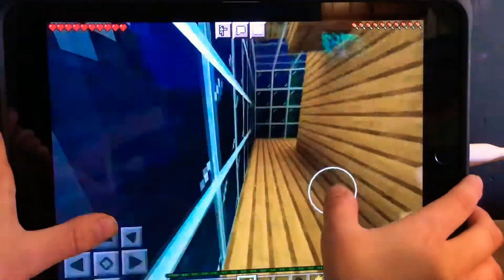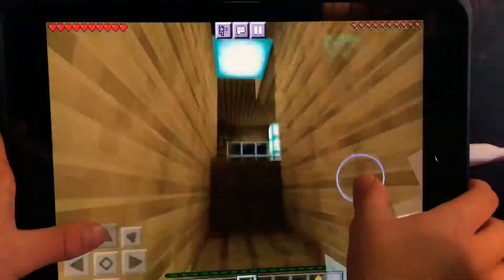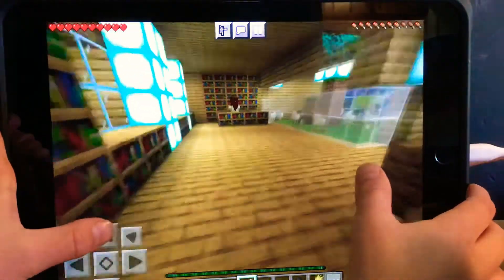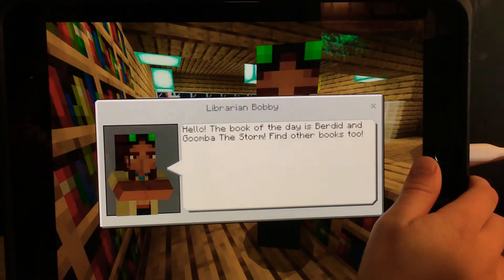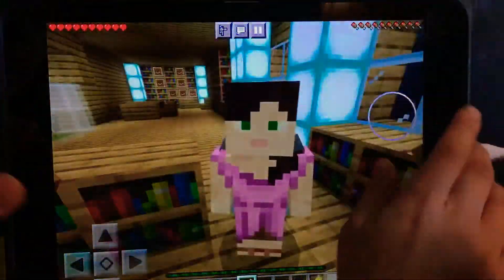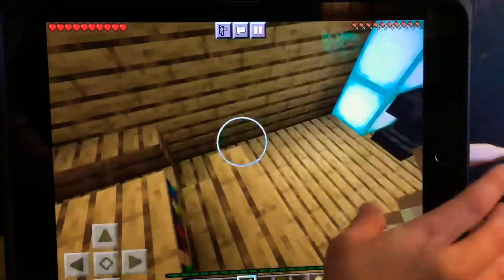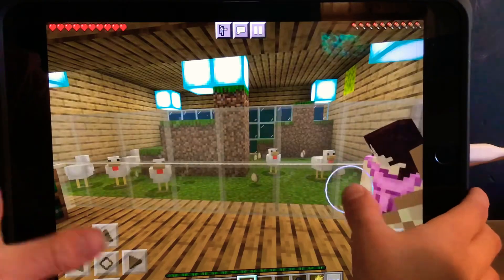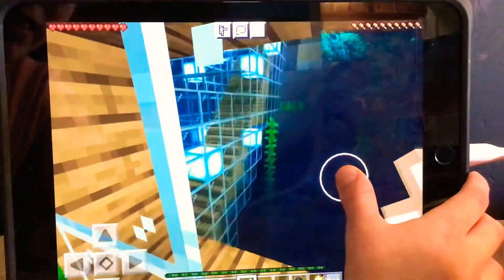Past here is the hallway to the library. Me and Gracelyn love our mansion — I just can't stop adding on to it. This is the library. The book of the day is Bearded and Goomba the Storm. The Bearded and Goomba books are the cartoon, so you can read them. And then there are some chickens — I don't know why I did that, but you can look at chickens while you're reading. There are also some seats where you can look out into the ocean.